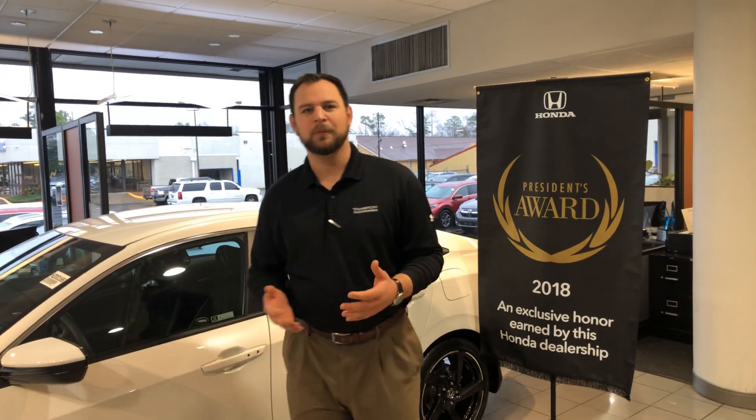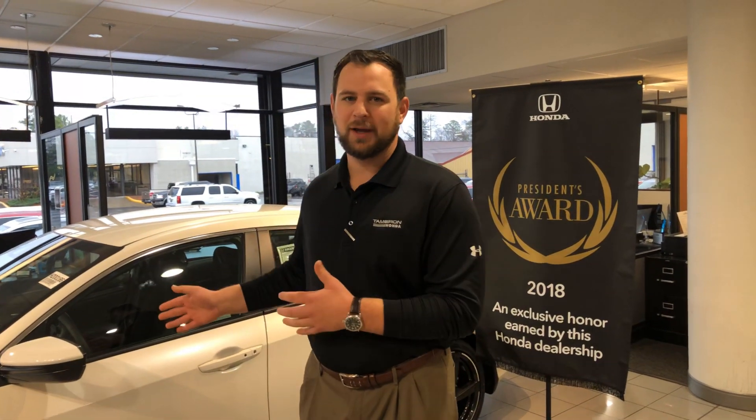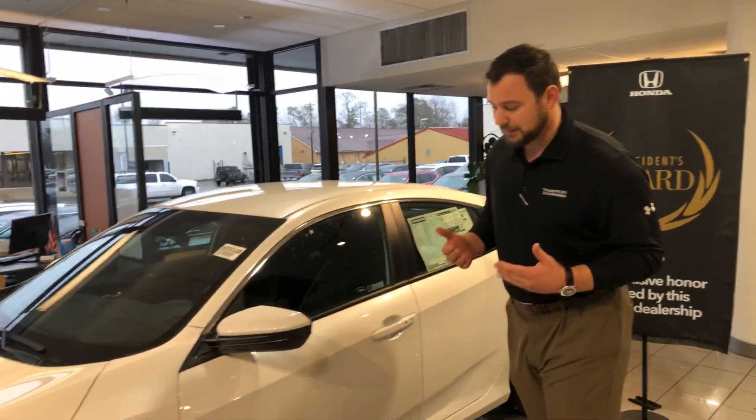Hey Ms. Johns, my name is Sean. I'm here at Tameron Honda. Thank you for taking my call. I want to show you a couple of highlight features on the new 2020 Honda Civic. I have one right behind me in the showroom. This particular one is a sport model.